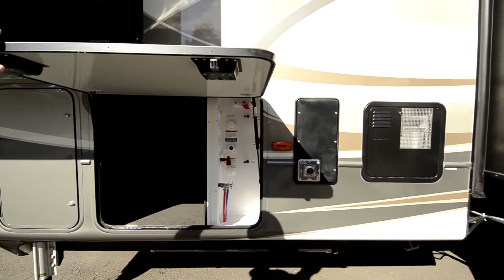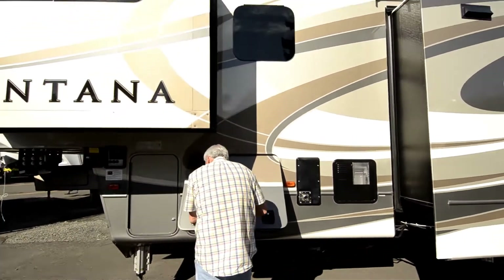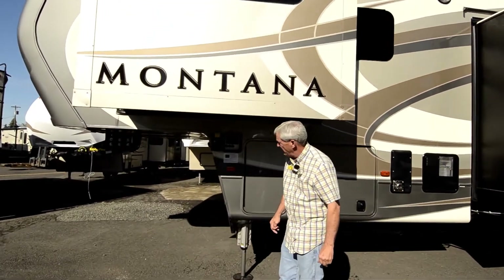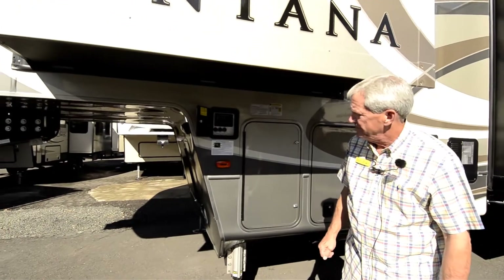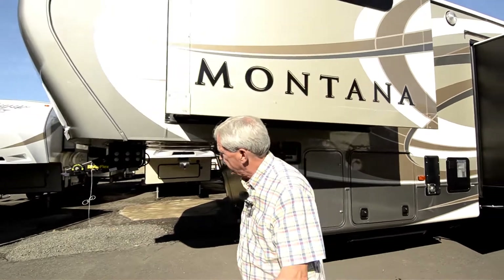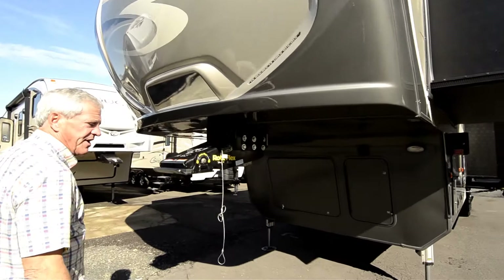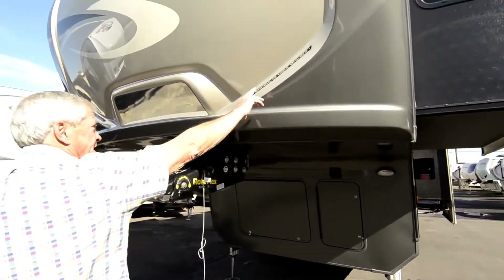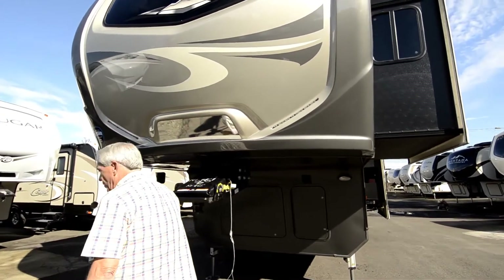It's also got the outside shower. A couple quick touches — you're all leveled up, just like in the big diesel pushers. Got the new roto-flex hitch system for a smoother ride going down the road and an easier hookup. Good LED lighting here if you're hooking up at night. Nice backup mirror so you can see your trailer hitch.